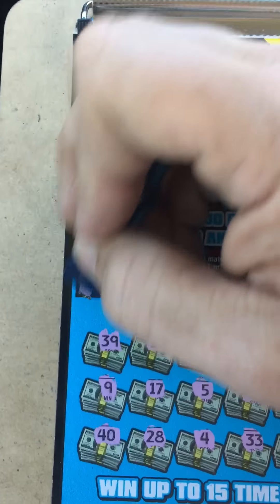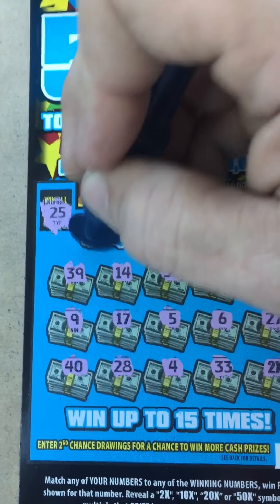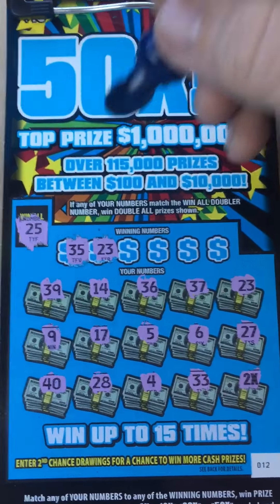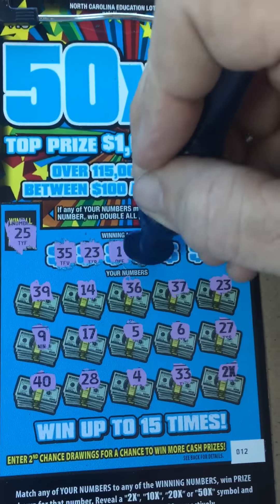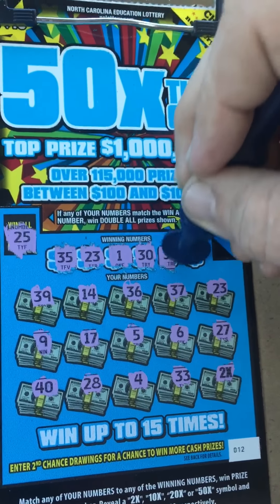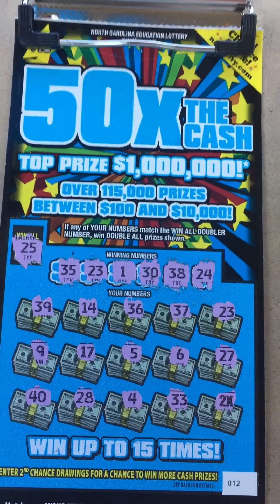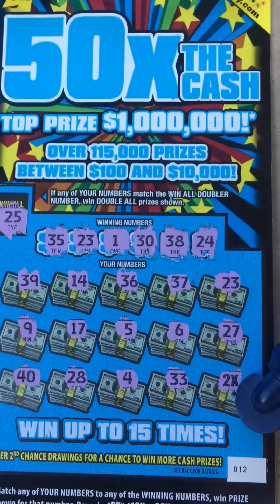We know we're not gonna have the win all doubler up here, so we'll go ahead and unscratch that anyway. Let's see if we got any other matches. Got 35 — nope, 23 — yep, got a 23 right there. One — nope. 30 — nope, 38 — no, and a 24 — no. So all I'm seeing is the 2x and the 23.